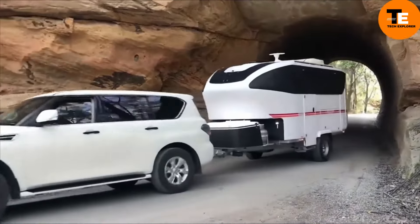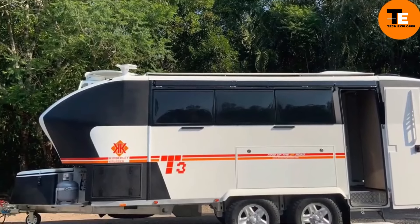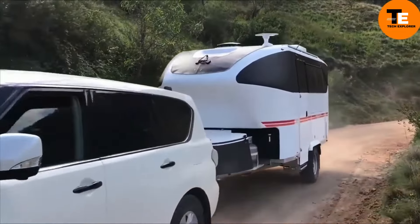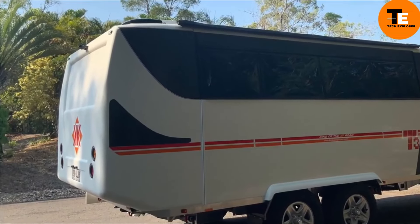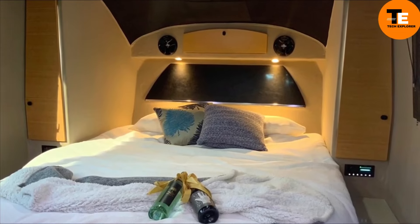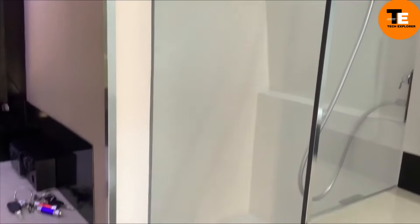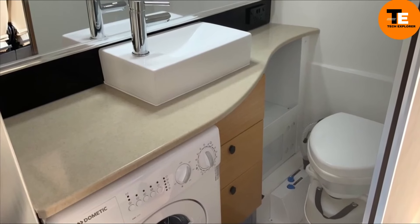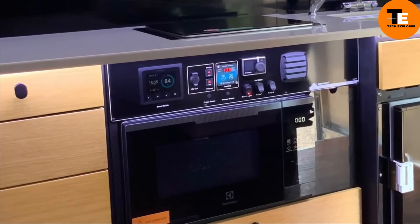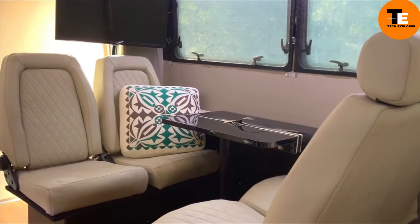These Australian-made luxury off-road caravans are built for rugged adventures. Categorized like luxury cars, the E-class model starts at $78,000, offering up to six beds, a robust payload capacity, and amenities including a shower, washing machine, toilet, and 4G internet, equipped with air springs, ventilated disc brakes, and shock absorbers for comfort and stability.